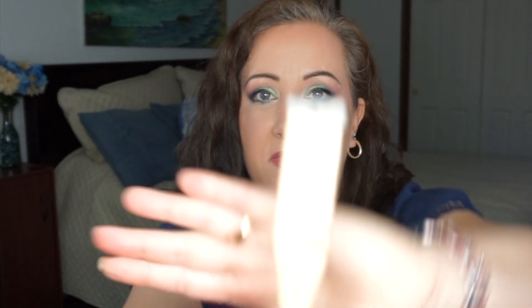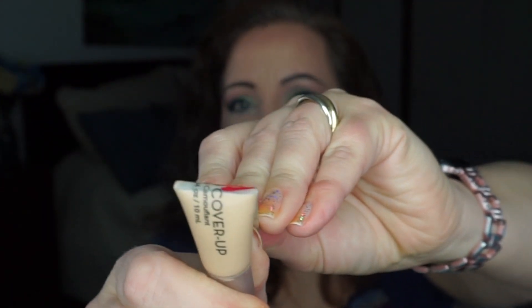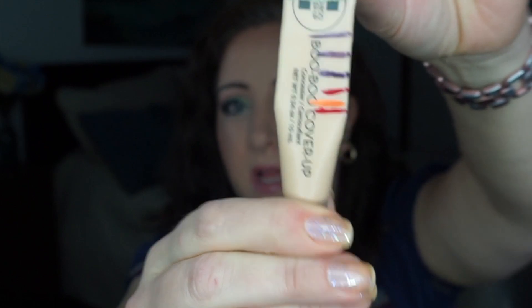For C, I have the Boo-Boo Cover-Up Concealer. I was unable to finish it — I'm just barely below where I was last time at the red line. The Julep concealer really put a crimp in that one.